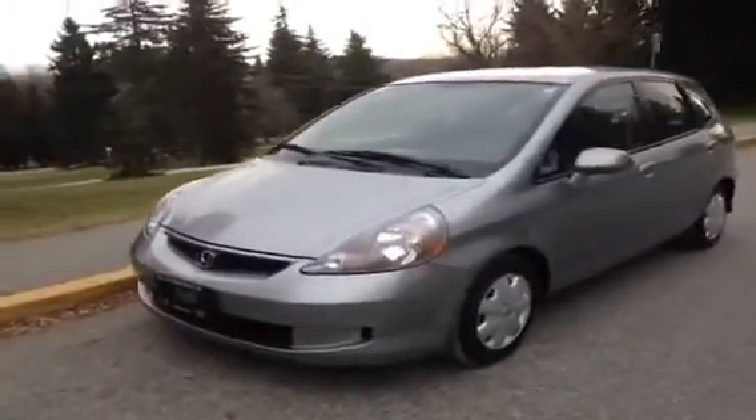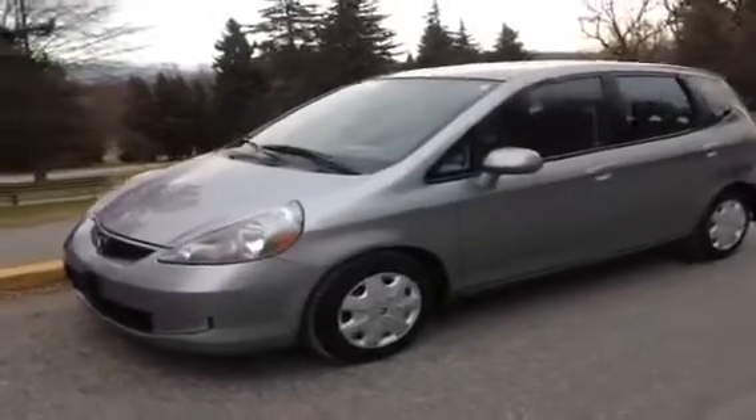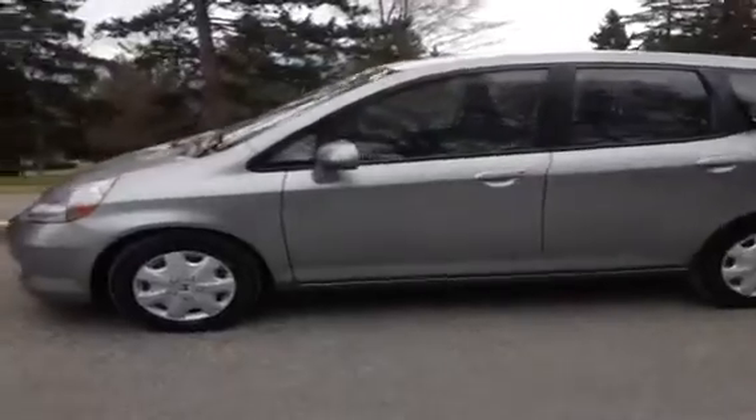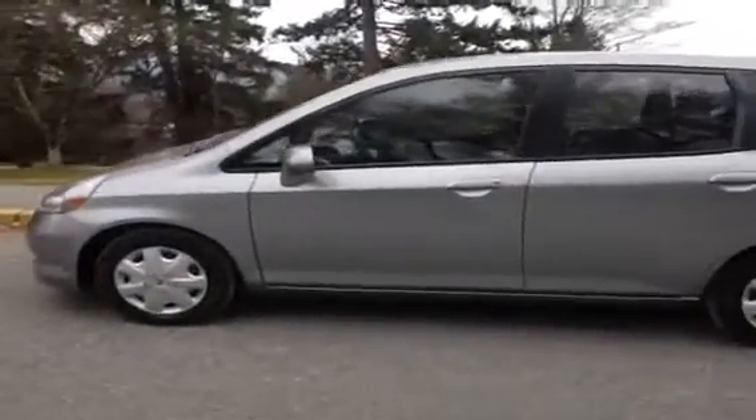This is a 2007 Honda Fit. It's got a 1.5 liter 4-cylinder gas engine, automatic transmission, and only 55,000 kilometers on it.